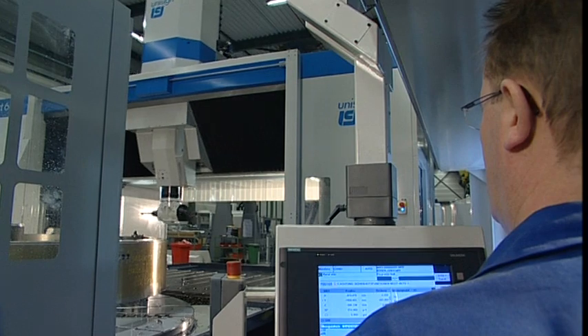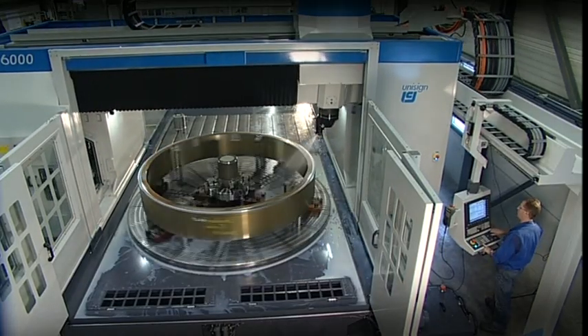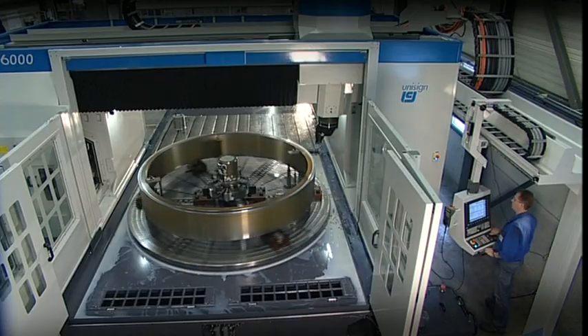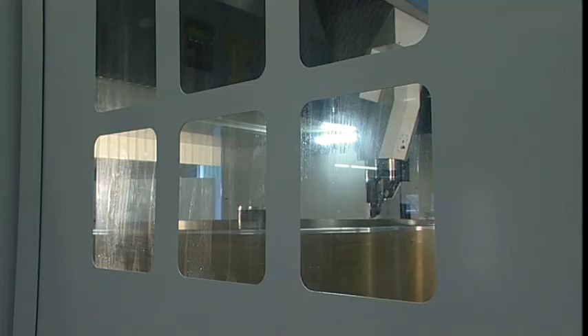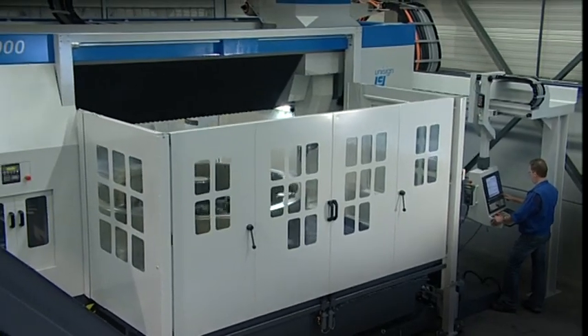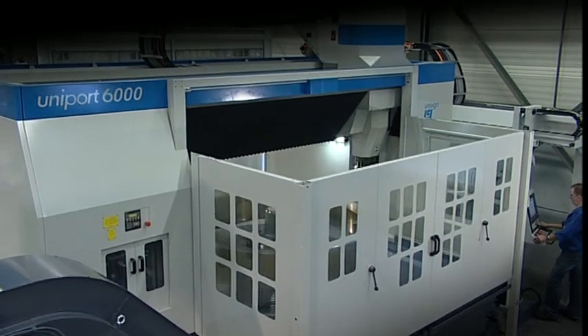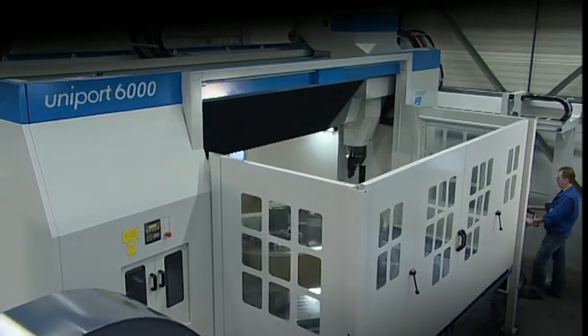The Uniport 6000 is installed in a foundation which enables easy access to the machine bed. This creates an ergonomically safe working environment for comfortable loading and unloading of components. The ideal machine layout also ensures an excellent view on all machining processes.